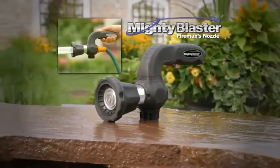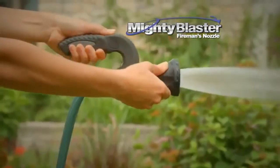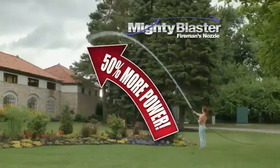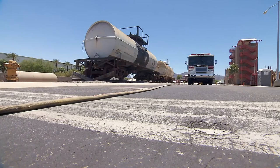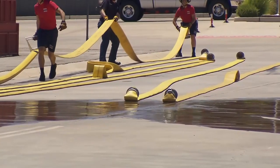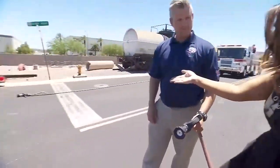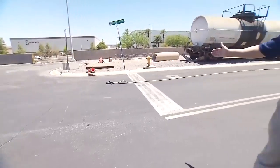Introducing the Mighty Blaster Fireman's Nozzle. The Mighty Blaster Fireman's Nozzle must put off quite a blast of water, like a fireman's hose — hence the name. Today we're at the Henderson Firefighting Training Center with actual firefighters to see if this one lives up to the hype. There's no better way to do this than to test it right next to an actual fireman's nozzle. That's Dan Pankowski, president of the Henderson Firefighters Association, who gets to test this out with me today.